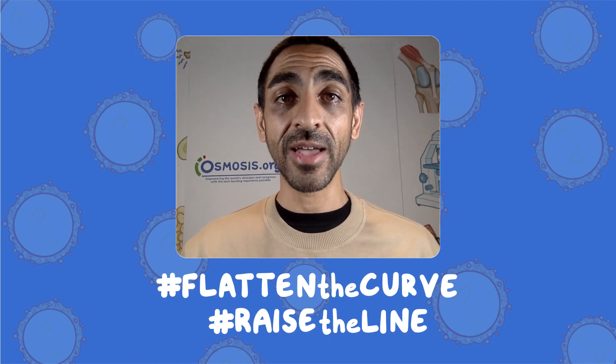I hope you found that helpful. Thanks for tuning in. Please hit the red subscribe button and the bell icon to get daily updates, and remember to help us by flattening the curve and raising the line. We're all in this together.